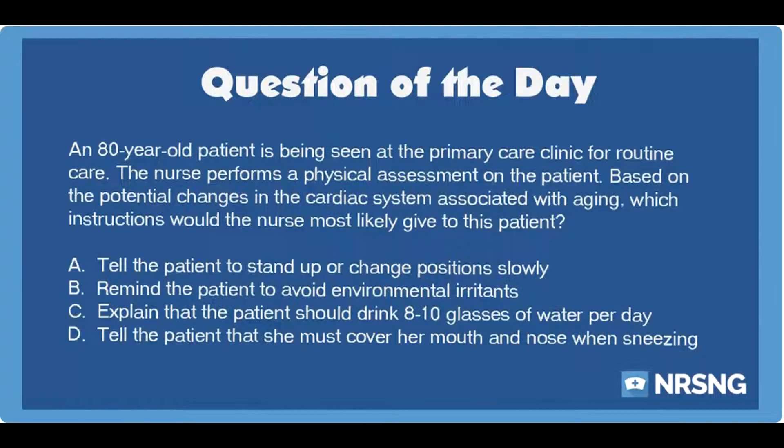A. Tell the patient to stand up or change positions slowly. B. Remind the patient to avoid environmental irritants. C. Explain that the patient should drink 8 to 10 glasses of water per day. D. Tell the patient that she must cover her mouth and nose when sneezing.